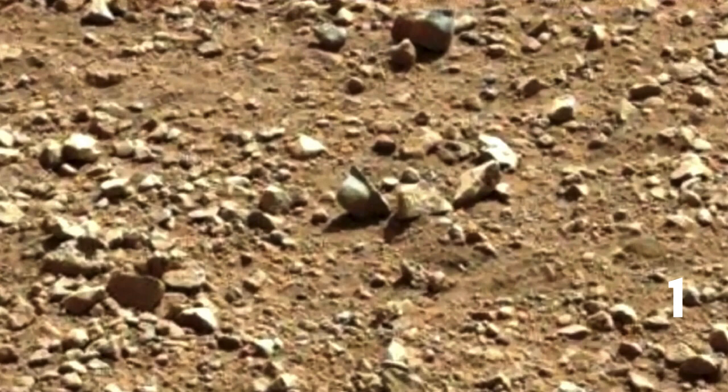Number one. This photo is very interesting. It looks like a military helmet from World War I. Is there life on Mars or was it in the past? And if not, how did the World War I helmet get there?